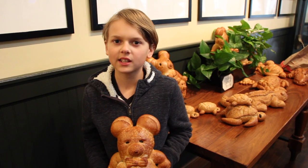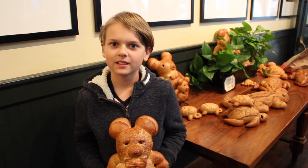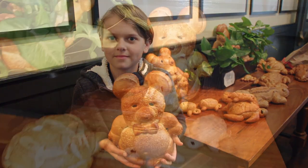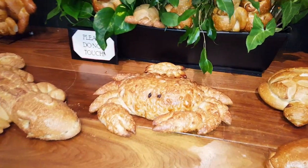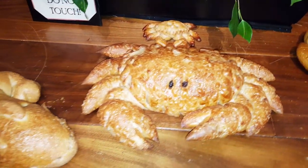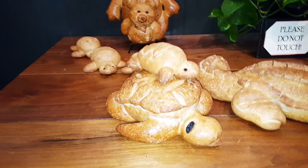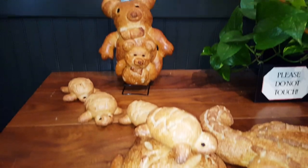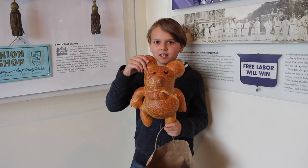This is a company that has been operating in San Francisco since 1849 to make bread. While I was making a video for you guys, I got a free gift from the museum worker, which is a red tape.